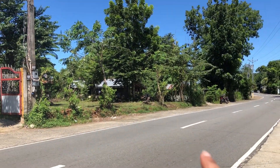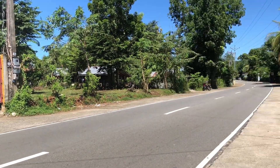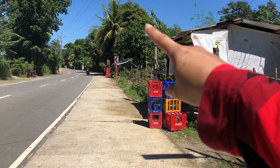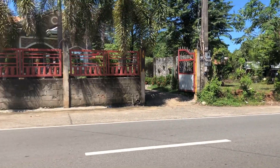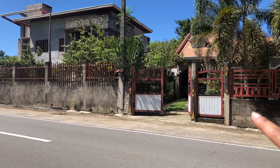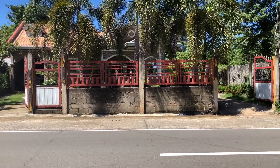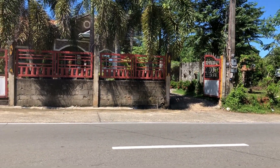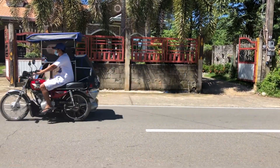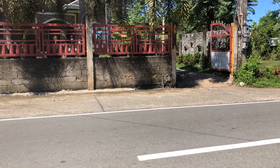In front of our house there are a lot of stores, and our neighbor also has stores. This is our gate — we actually have two gates, one there and this is the second one. I will show you inside, how our house looks like. Let's go!